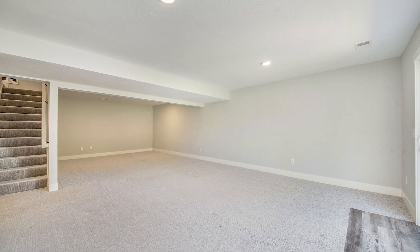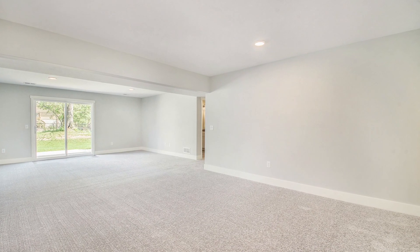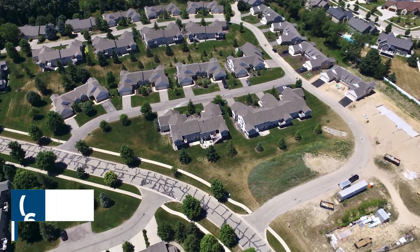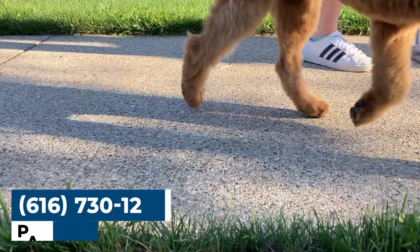If you choose to finish the lower level with two bedrooms, a bathroom, and a large family room, you'll be able to walk right out to the patio and enjoy those fall evenings. Enjoy this walkable community with Kent Trails right across the street — and don't forget to bring along your best friend.